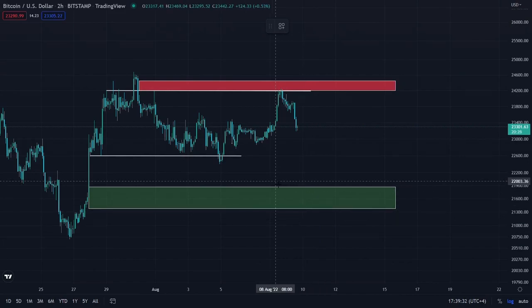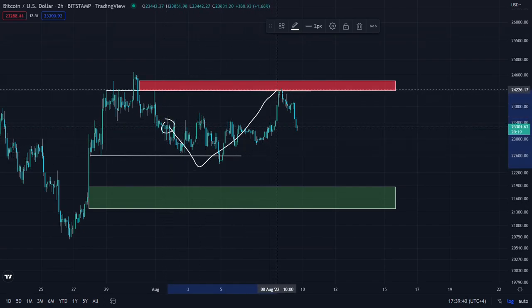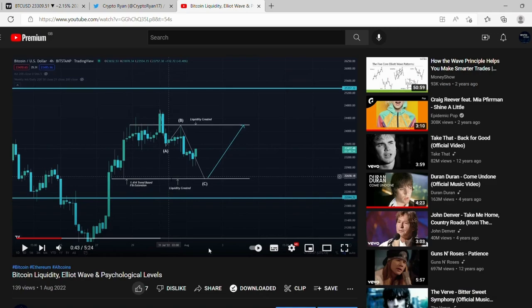Hi everyone, welcome back, this is Ryan. Today I'm doing an update on Bitcoin. Since my earlier video where I outlined that we wanted to come down, take this liquidity, and come up here and take this liquidity, it's exactly what we've done. The reaction we got from this zone and the price movement up to the red zone suggests it might be corrective. Going back to one of my earlier videos eight days ago, you can see we got the move down to get this liquidity and the move up that we wanted.